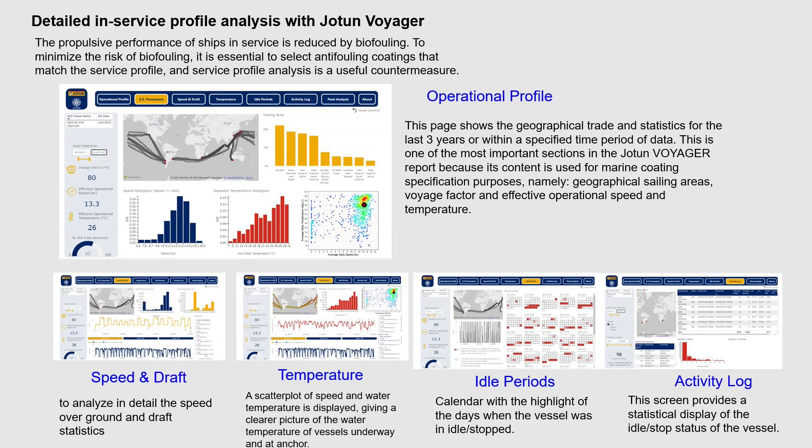Developments in telecommunication technology and IT technology have now made it possible to analyze voyage service profiles in detail. We use Jotun Voyager, a system developed by Jotun, a Norwegian company with which we have had an alliance for many decades. Statistical analysis of the vast amount of AIS information and other data provides a clear picture of the operational profile — speed, draft, water temperature, voyage duration records and positional information — all of which are essential for biofouling prevention.